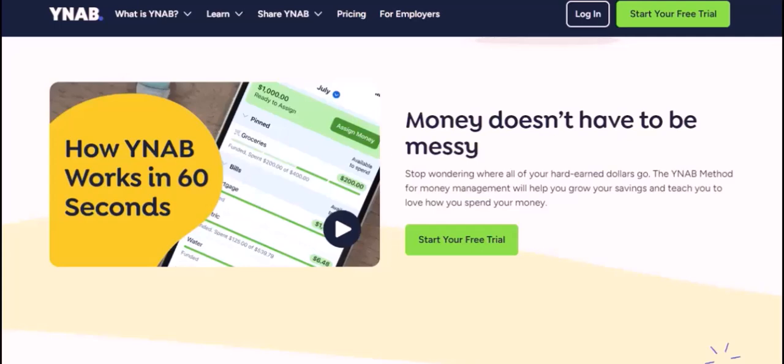Here are some of the benefits of using YNAB. You'll get a clear picture of your finances — YNAB will show you exactly where your money is going and help you identify areas where you can cut back. You'll be able to reach your financial goals. With YNAB, you can set goals and track your progress towards them. You'll also learn how to live on your income, as the YNAB philosophy will help you break bad spending habits and start living within your means.